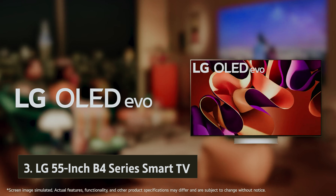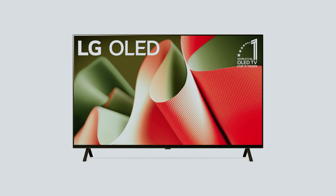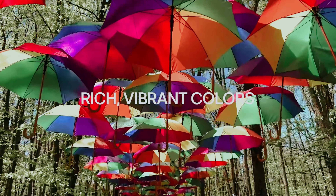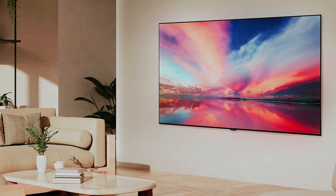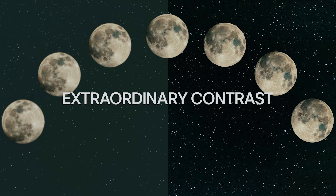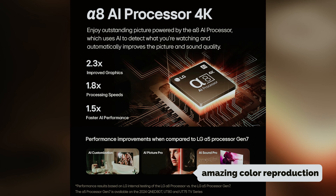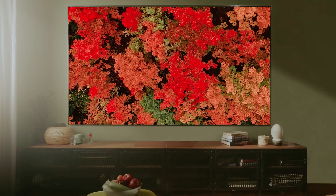At number three, we have the LG 55-inch B4 Series smart TV. If you're considering an OLED TV and appreciate a more budget-friendly option, the LG B4 OLED could be the perfect fit. This model serves as an excellent introduction to the world of OLEDs, striking a balance between performance and price. In darker environments, you'll experience deep, rich blacks with its near-infinite contrast ratio, ensuring a captivating viewing experience without distracting blooming. The B4 also offers amazing color reproduction comparable to the C4, and supports Dolby Vision and DTS audio formats.